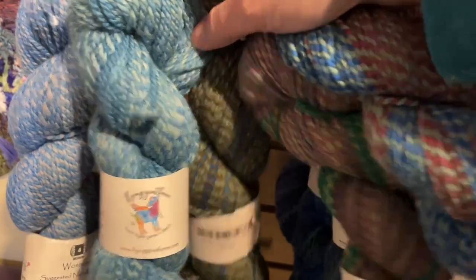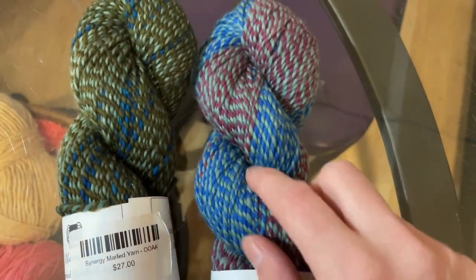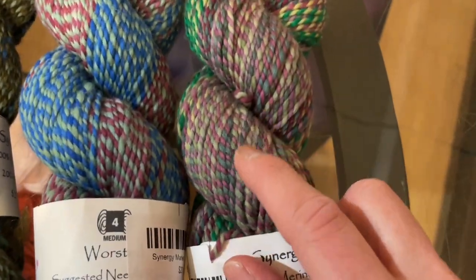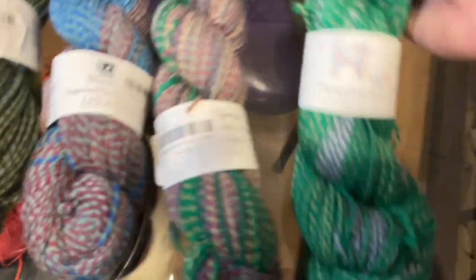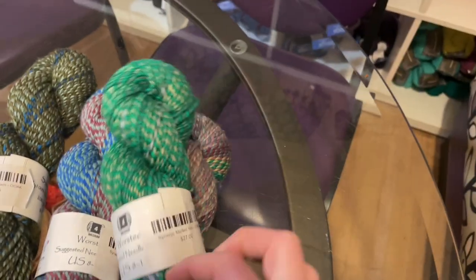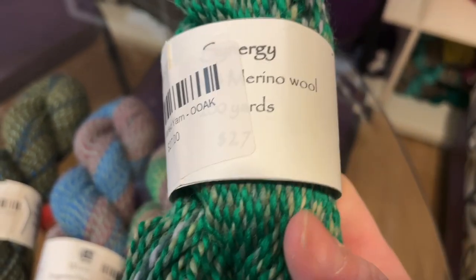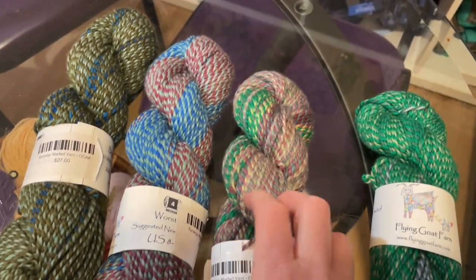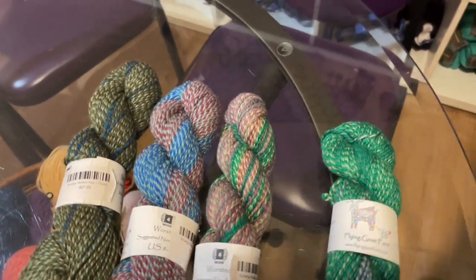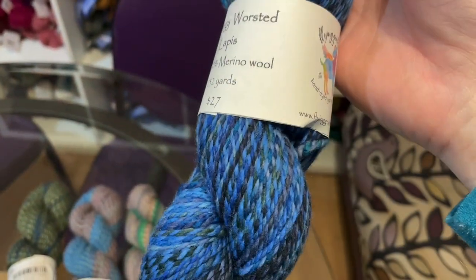Here are some of the one-of-a-kinders: olive with blue, pink and blue, green and purple, and one that's super green. These Synergy colors are a worsted weight yarn at $27 a hank. You get approximately 232 yards per hank on these worsteds — 100% merino, two-ply. This here is the lapis color, which goes from bright blue to dark blue. Gorgeous. We have six of those, plus these lovely one-of-a-kinders.